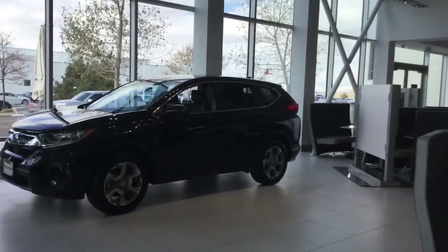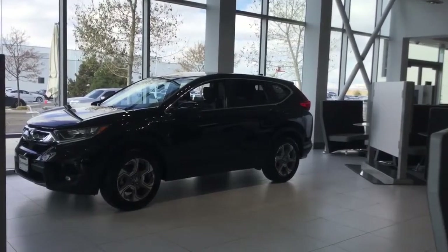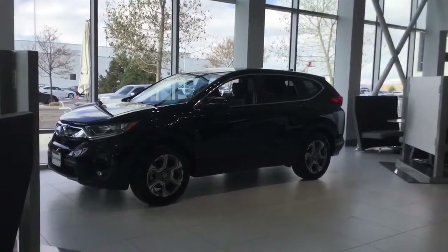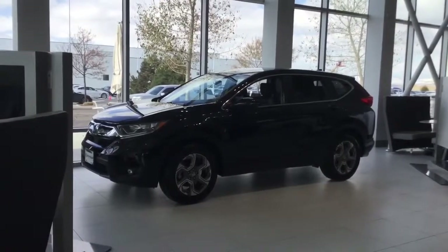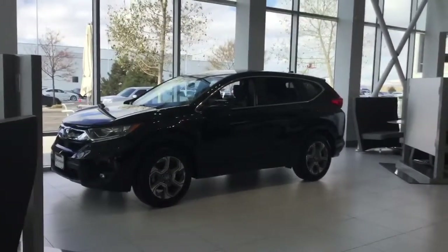Every month all the specials change, so I just want to let you know that it is still a good time for all-wheel drive SUVs. We have a great stock of 2019 CRVs with some wonderful specials and big discounts off the MSRP.